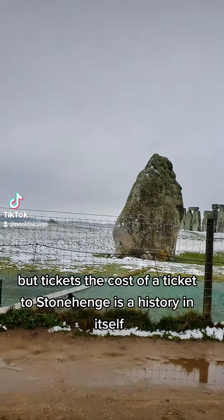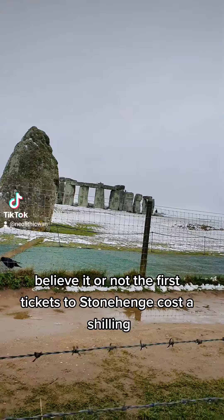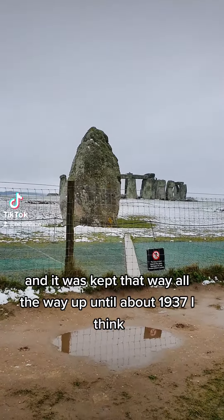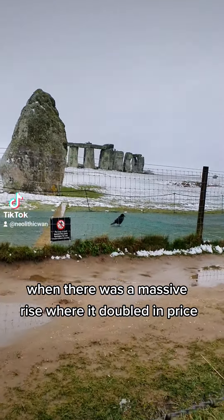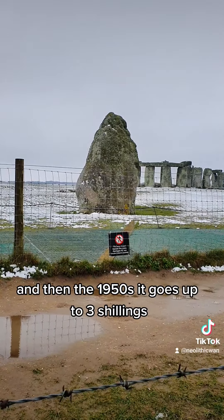But tickets — the cost of a ticket to Stonehenge is a history in itself. Believe it or not, the first tickets to Stonehenge cost a shilling, and it was kept that way all the way up until about 1937, when there was a massive rise where it doubled in price. And then in the 1950s, it went up to three shillings.